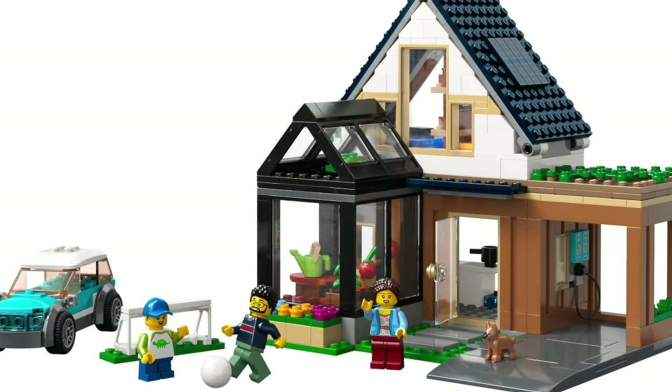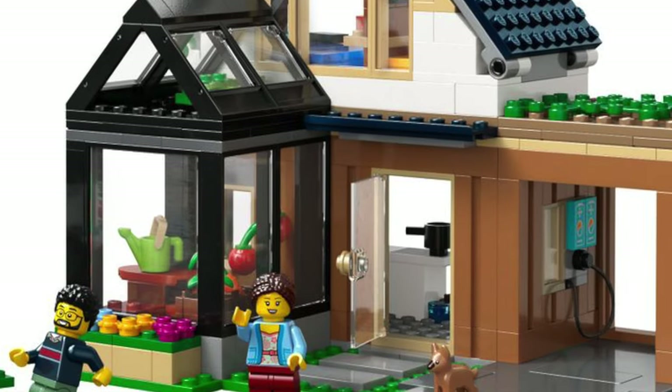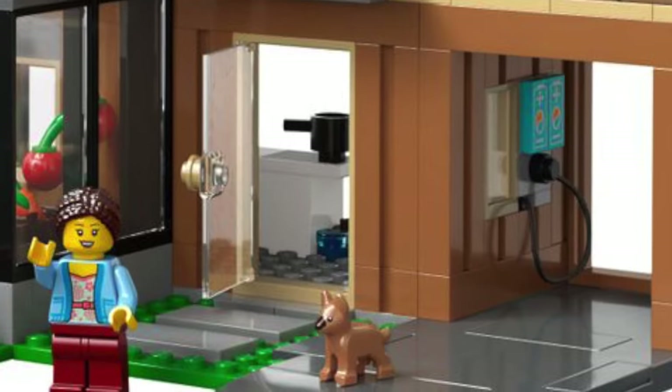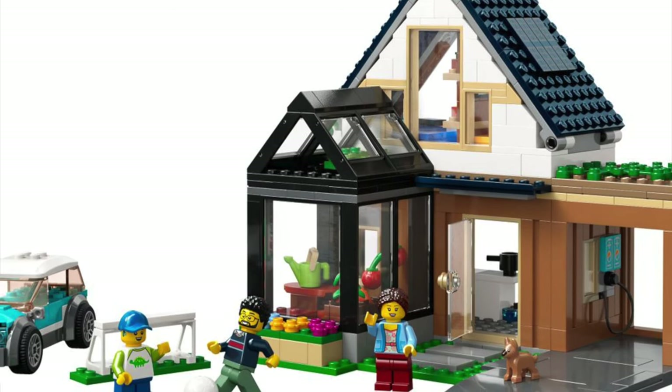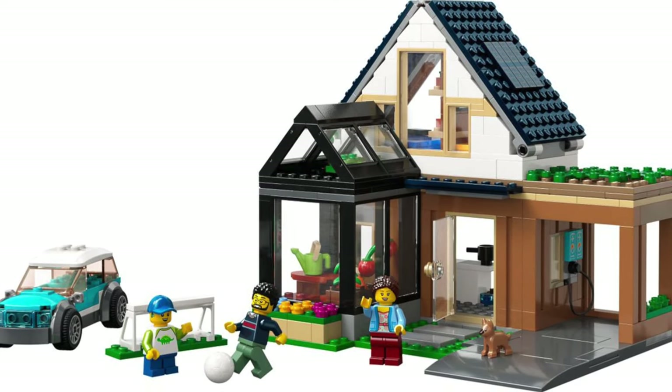First is the Family House set. This set looks like something from 2010, in a good way — it has a greenhouse and a puppy. The color scheme is also awesome. Unfortunately, it costs 52 euros. Will you be buying this set? Let me know.